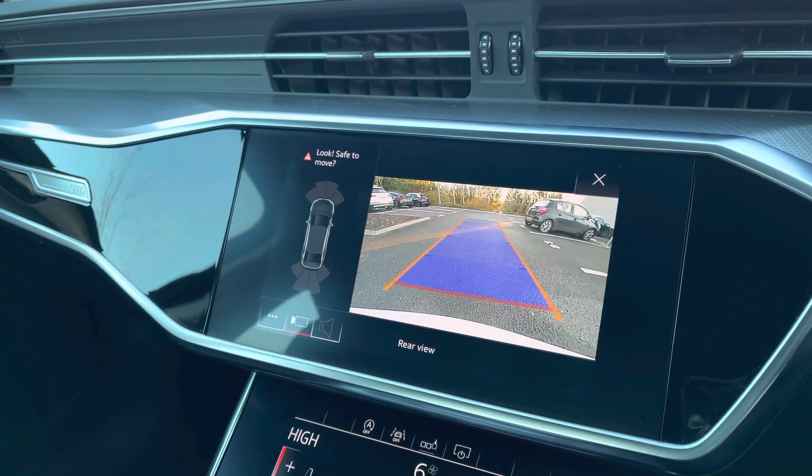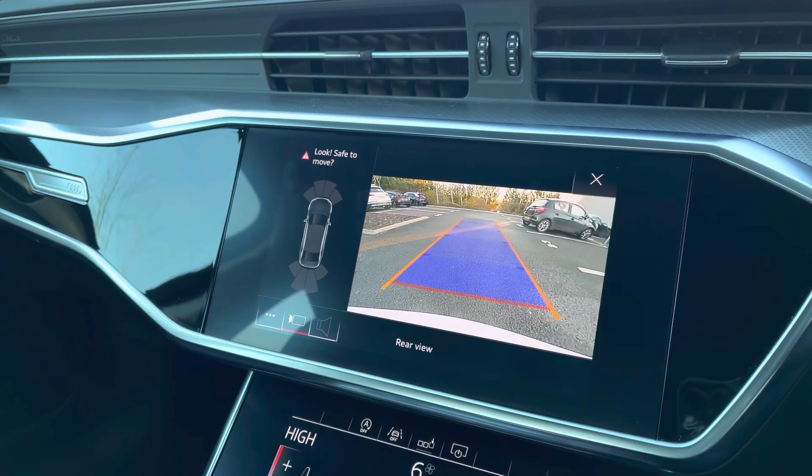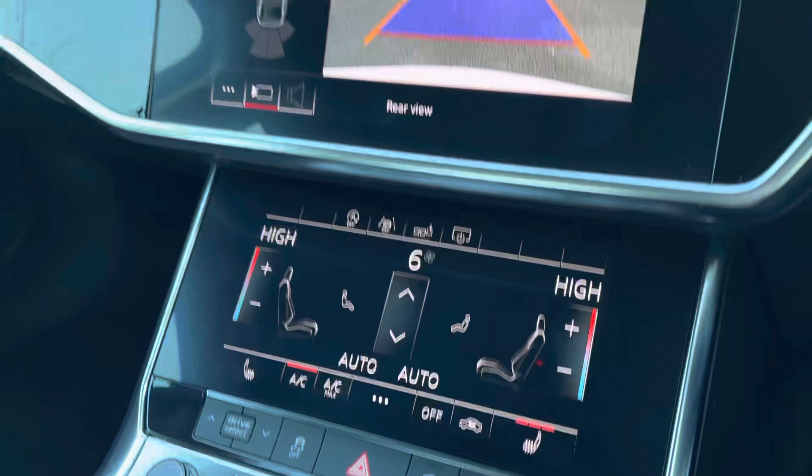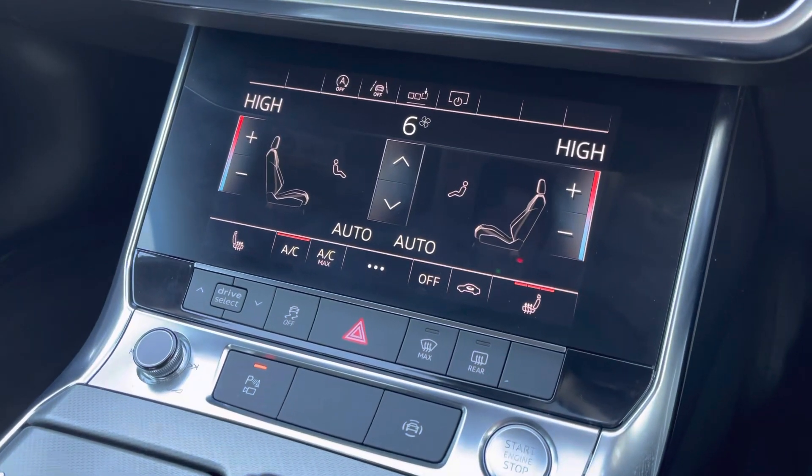We also have access to the rear view reversing camera which makes parking and manoeuvring much easier. Dual zone climate control also comes as standard, as does front heated seats.